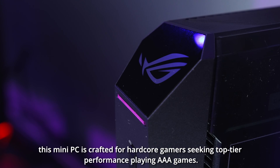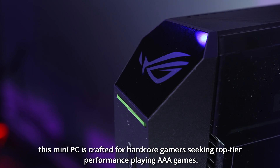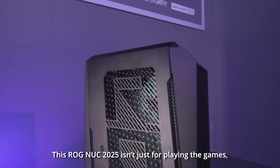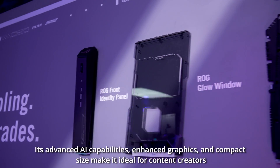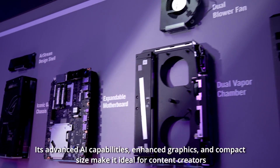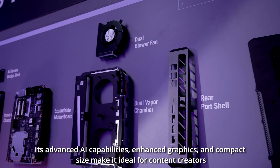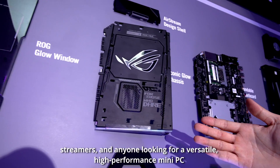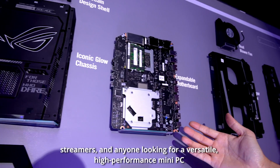This mini PC is prepared for hardcore gamers who are looking for high performance playing AAA games. The ROG NUC 2025 isn't just for playing games — it has advanced AI capabilities, enhanced graphics, and a compact size, making it ideal for content creators, streamers, and anyone looking for a versatile, top-performance mini PC.